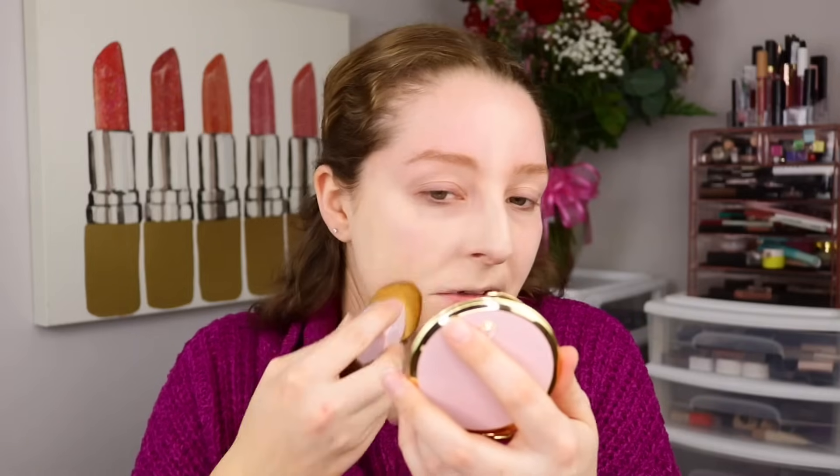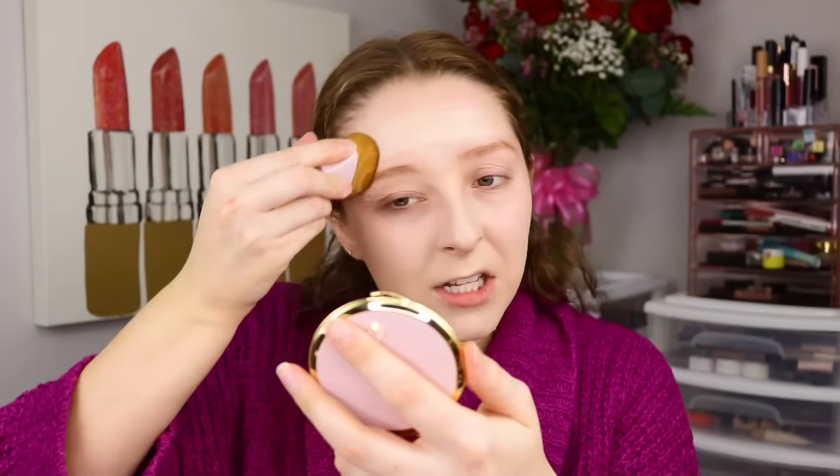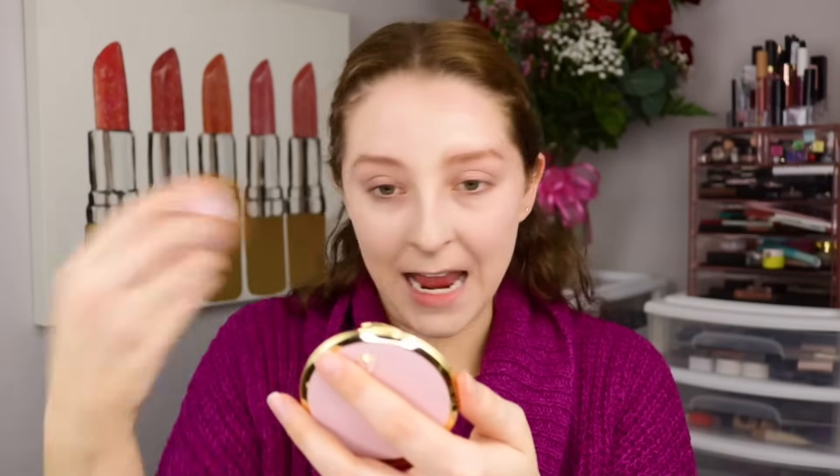I actually barely took any product and I think I may have taken double what I need. A little truly goes a long way. And it is absolutely giving such a smooth airbrushed finish. It is so easy — so easy to bring it down the neck too. I am feeling blown away. It is so much faster than any other brush I've used, and also seems faster than a beauty blender, which is my usual go-to foundation method. But I think that's going to be changing because this brush is incredible.